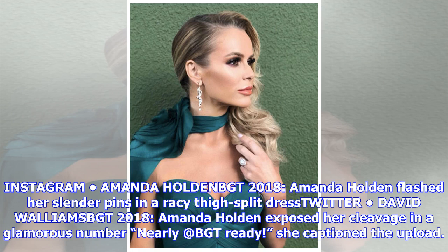Amanda Holden exposed her cleavage in a glamorous number. 'Nearly BGT ready,' she captioned the upload.